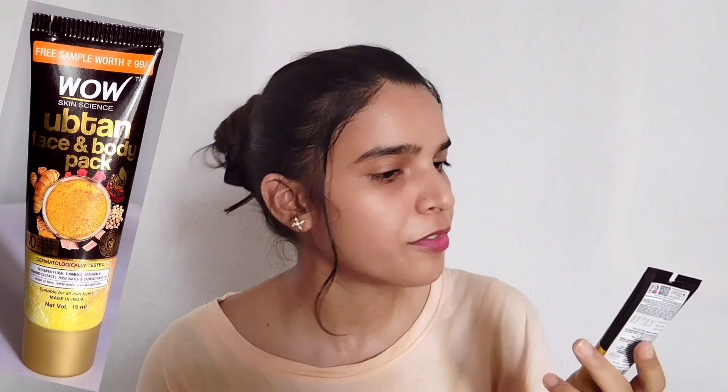The last product is Wow Skin Science Ubtan Face and Body Pack, got it for 99 rupees, quantity 15 ml, sulphate, paraben, and silicone free. Ingredients include chickpea flour, turmeric, saffron, almond, rose water, and sandalwood oil. Suitable for all skin types and expires September 2024.